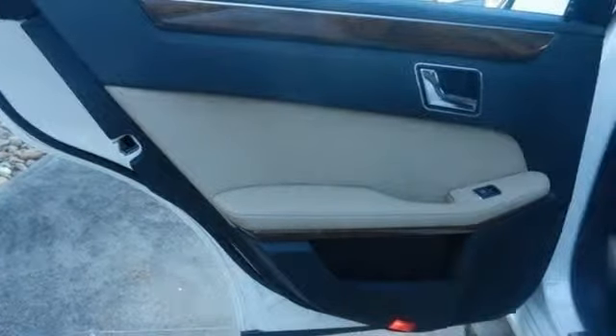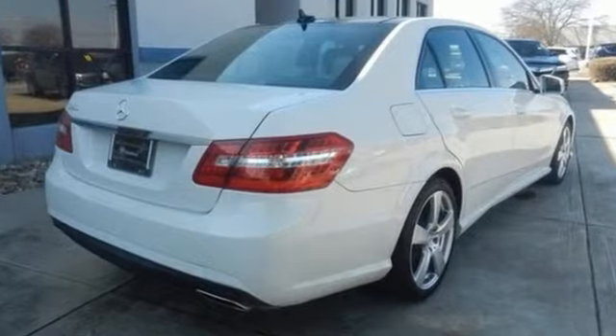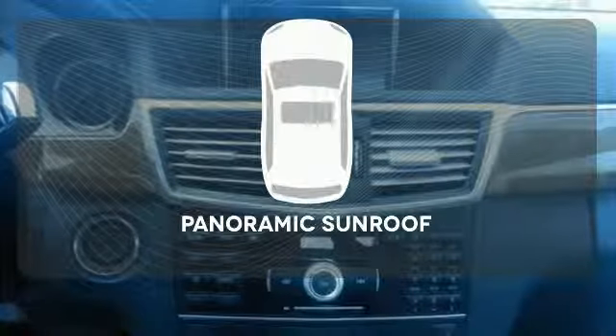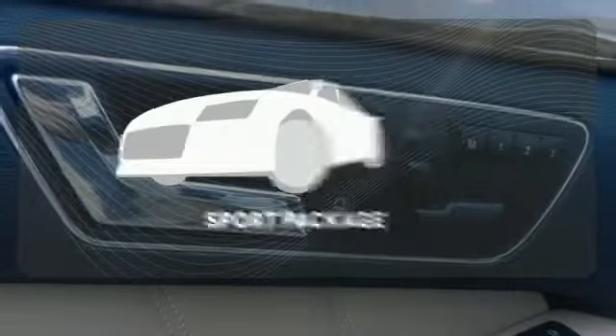Driver and passenger whiplash protection, 4-wheel anti-lock brakes, stability control and power heated mirrors. The panoramic sunroof gives you even more fresh air for your drive — form, function and fun.